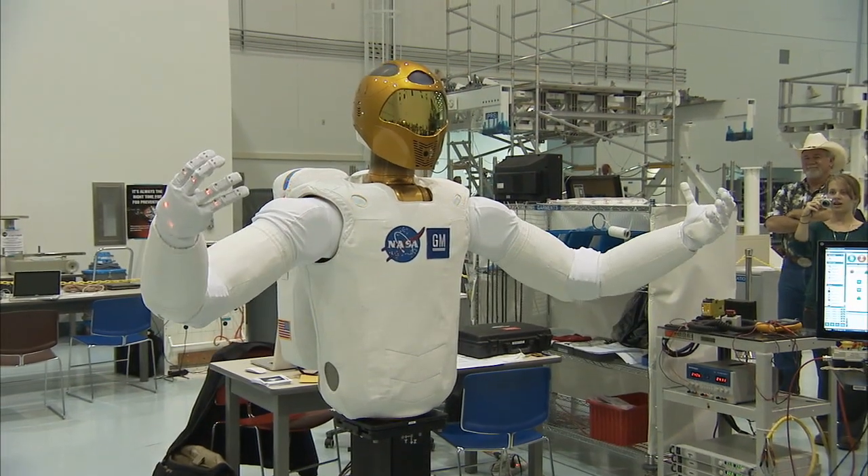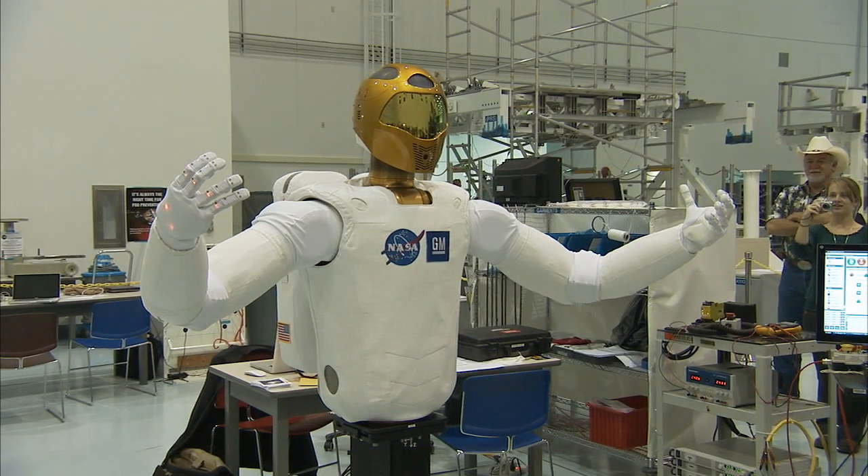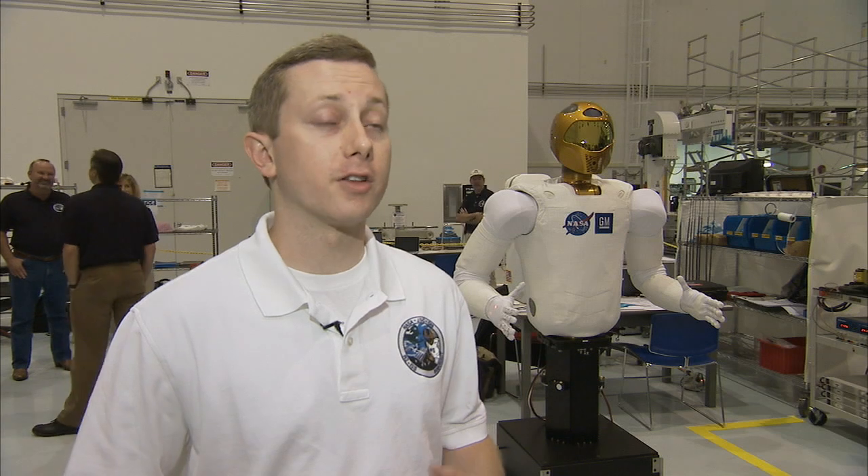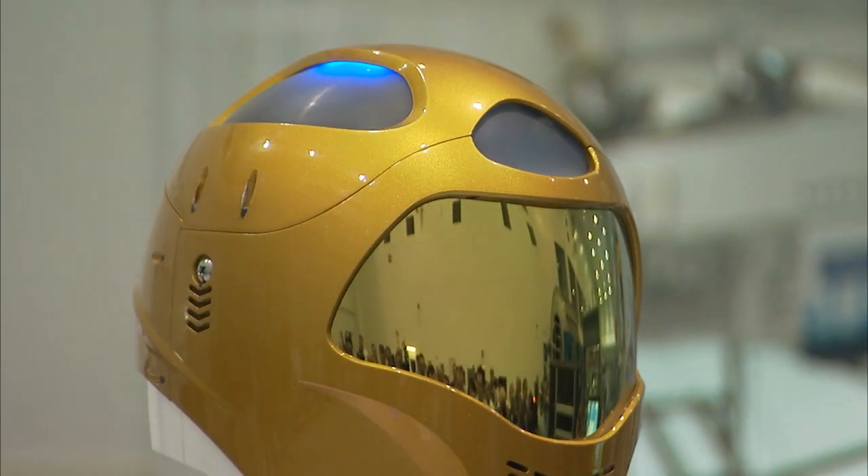Before it gets to go outside the station, there will be plenty of tests and lots of work inside the station to confirm R2 will work as intended. We'll make sure everything survived launch, just do the basic checkouts, make sure the fingers work, each of the joints in the arms work, cameras, things like that.